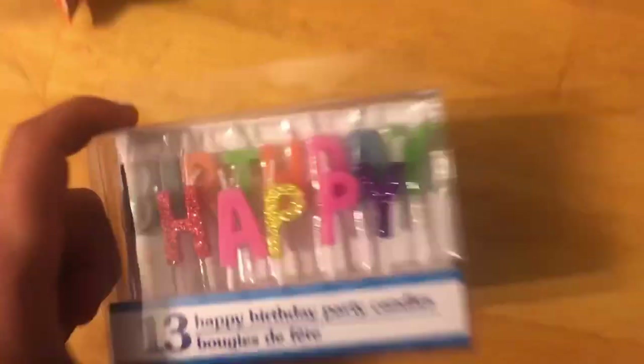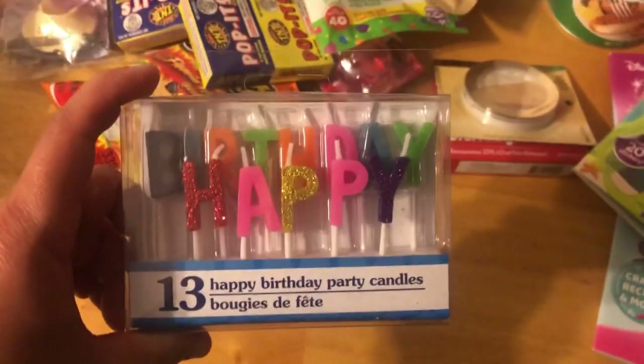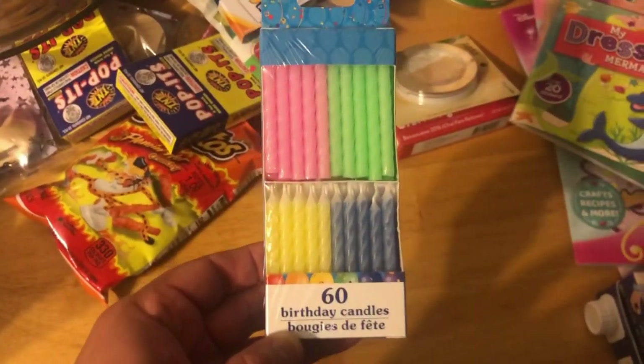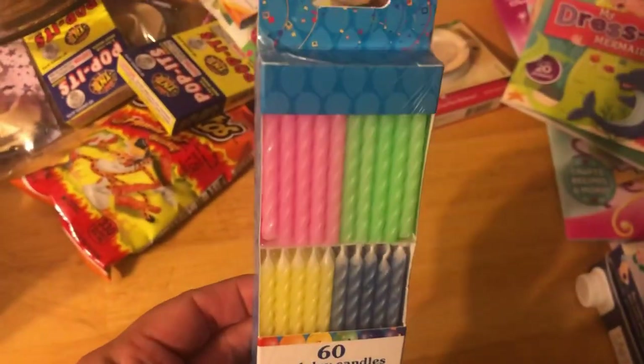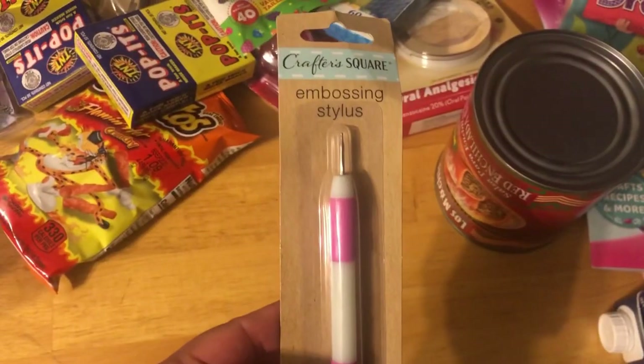I got these happy birthday ones for my hubby — his birthday is in July, so I thought these were cute, guys. They had these 60-count birthday candles, so I thought these were cute. I picked this one up.